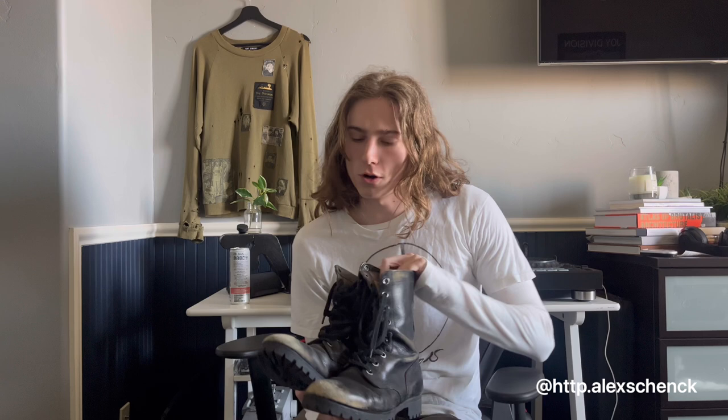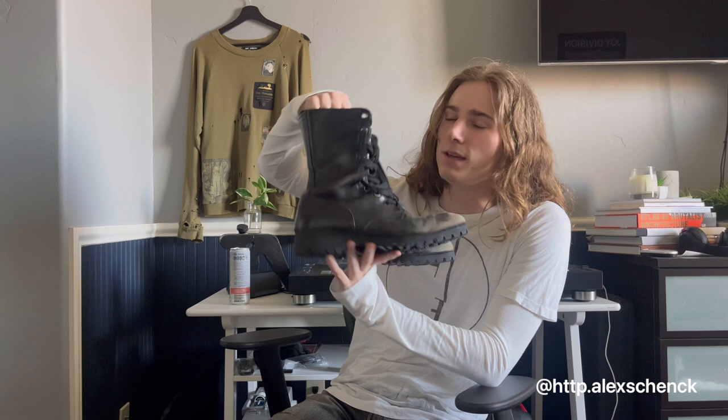The next boots are going to be vintage combat boots. These ones specifically are from the Vietnam era. They are an amazing pair of boots — very rugged and durable leather, a little bit stiffer on the ankle area for more support. They have a lot of eyelets.